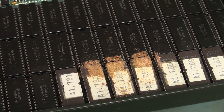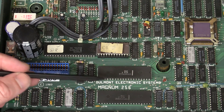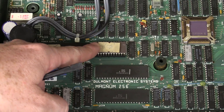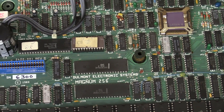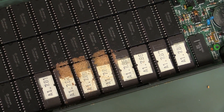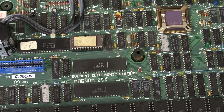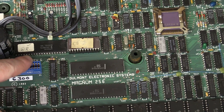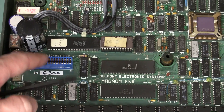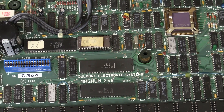That stuff's pretty crusty down there. Not sure what the deal is with the sponge — it's not like they're trying to hold down the ROMs. Got all the ROMs here and all the memory. The serial number doesn't seem to match the one on the back — it says 6300. Dulmont Electronic Systems, the Magnum 256, copyright 1983. I'm going to guess this is the main boot ROM — the BIOS.